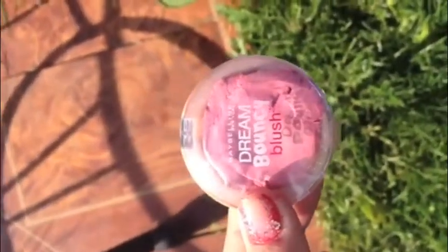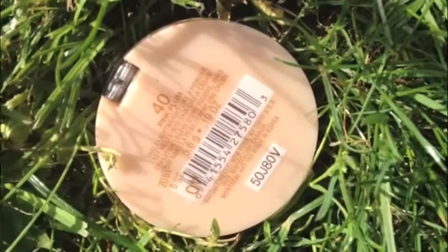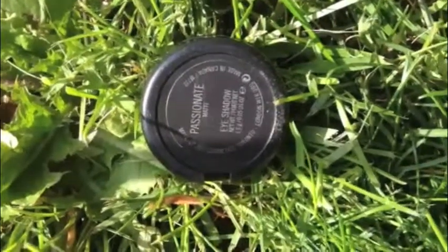My next favorite is the Maybelline Dream Bouncy Blush — don't mind the appearance, I hated it at first but now I really like it — in the shade Pink Plum. Next is the MAC Matte Eyeshadow in Passionate; it's the perfect pink and I love MAC eyeshadows.